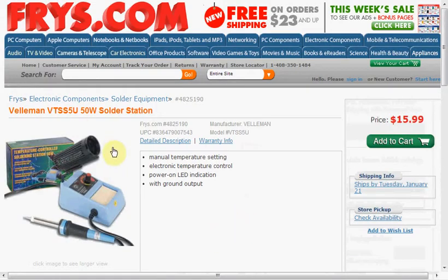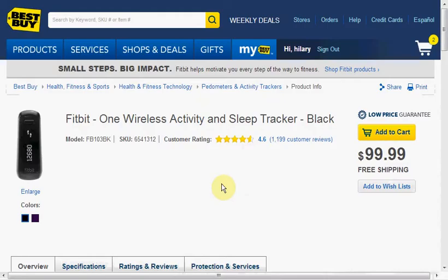Also at Amazon you can get the Cuisinart Convection Automatic Bread Maker on sale for $99, down from $235. Today at Fry's you can get the 50-watt Velleman solder station for $16 — note that free shipping only applies to orders of $23 and up, so you may want to look around for something else.